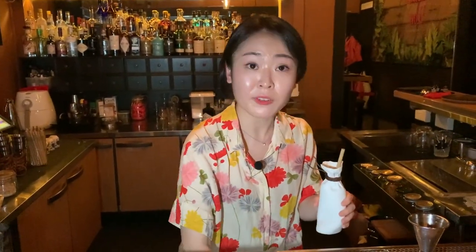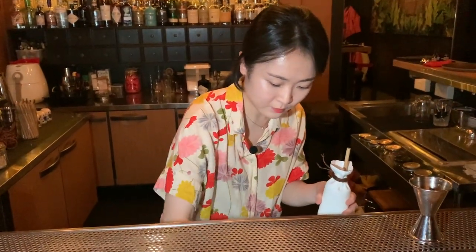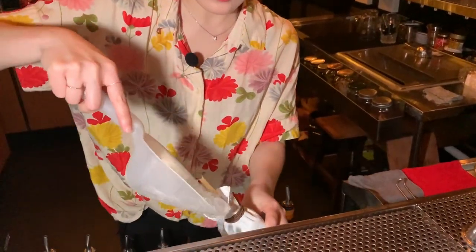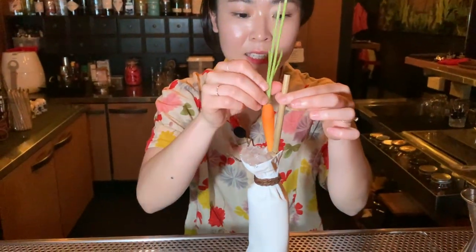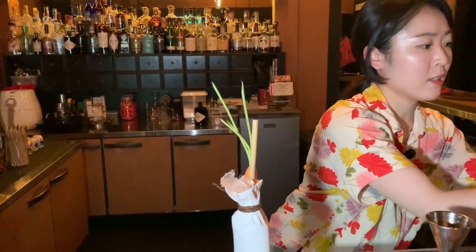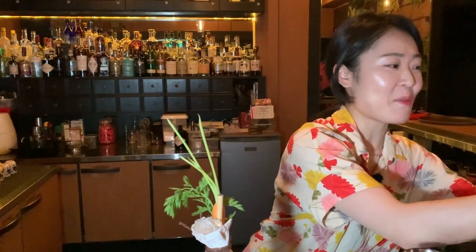Then I add a bit of crushed ice. Then I prepare some carrots. Because my name is Bunny, I put this string as a rabbit hole.